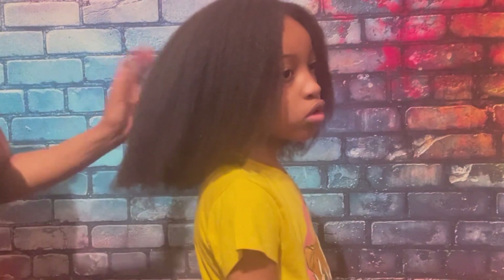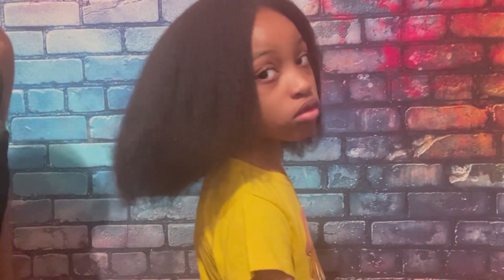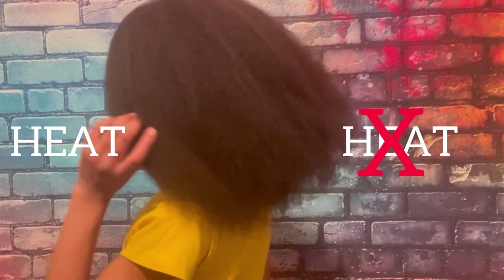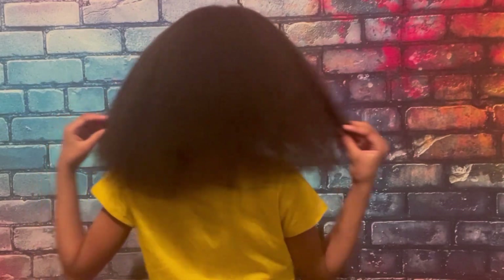After washing her hair, I sometimes blow dry it. I will say this is not the part I feel keeps her hair healthy, because I still believe that blow drying or heat damages the hair. I'm still in and out with the idea of using heat or not — I'm still learning that process.